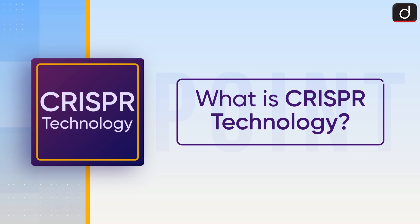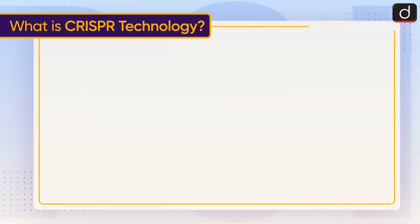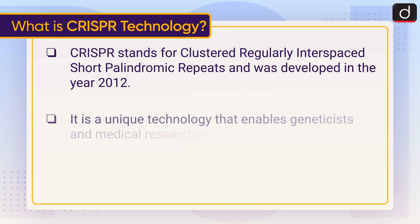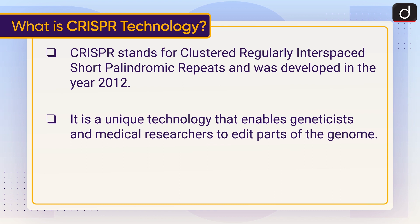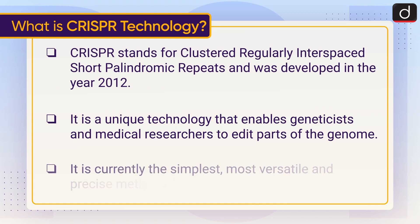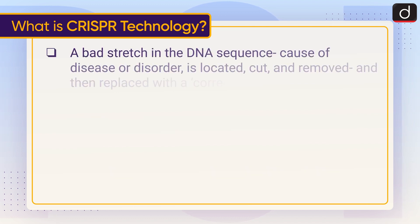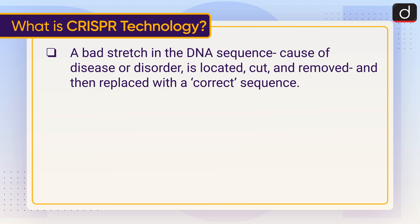Now let's discuss what is CRISPR technology. CRISPR stands for Clustered Regularly Interspaced Short Palindromic Repeats and was developed in the year 2012. It is a unique technology that enables geneticists and medical researchers to edit parts of the genome. It is currently the simplest, most versatile, and precise method of genetic manipulation. A bad stretch in the DNA sequence that causes disease or disorder is located, cut and removed, and then replaced with a correct sequence.